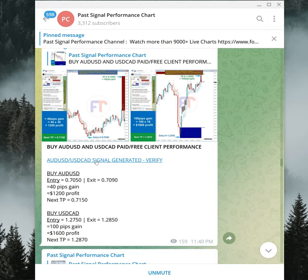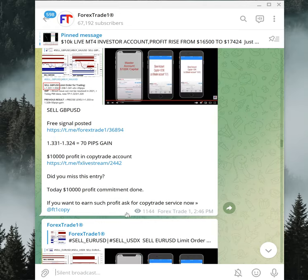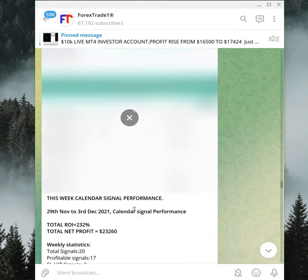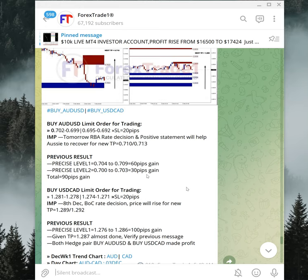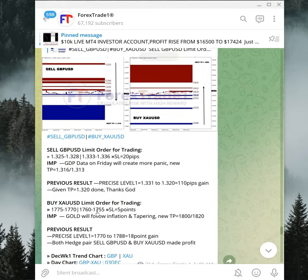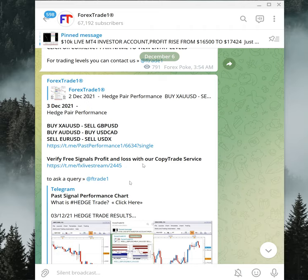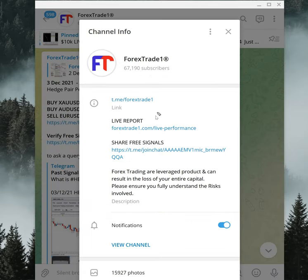Clicking again brings you back to the Forex Trade One main channel, where we post the actual signals. The past performance channel is only for performance updates. We have now seen all six pairs across three hedge pairs — GBPUSD/XAUUSD, EURUSD/USDX, and AUDUSD/USDCAD — all of which performed on December 3rd. For any doubts or questions, contact us on Telegram, WhatsApp, or our website. Our main Telegram channel is t.me/forextradeone.